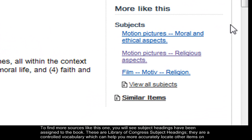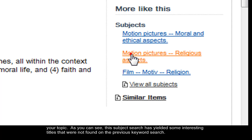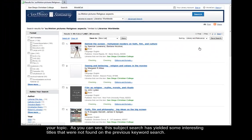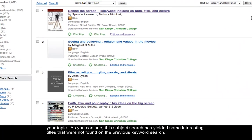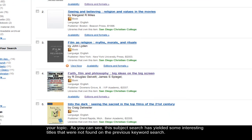To find more sources like this one, you will see subject headings have been assigned to the book. These are Library of Congress subject headings. They are a controlled vocabulary which will help you more accurately locate other items on your topic. As you can see, this subject search has yielded some interesting titles that were not found on the previous keyword search.